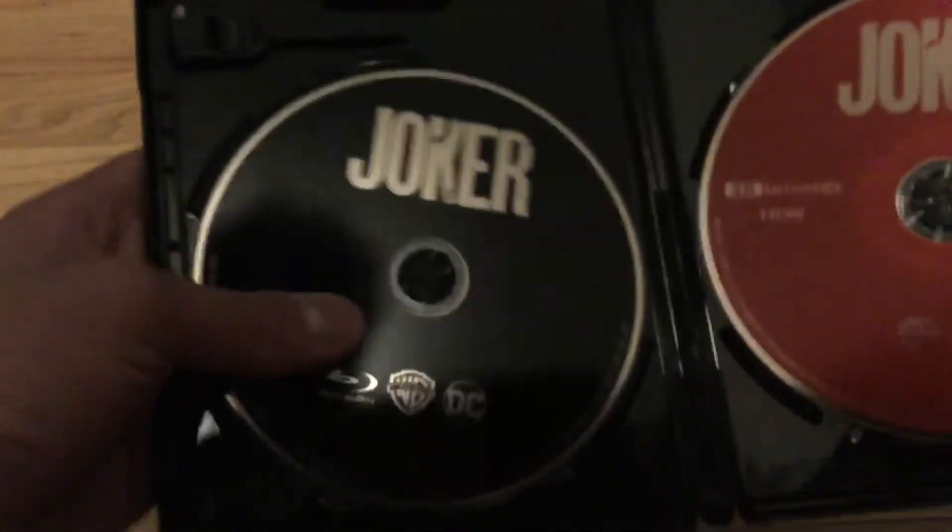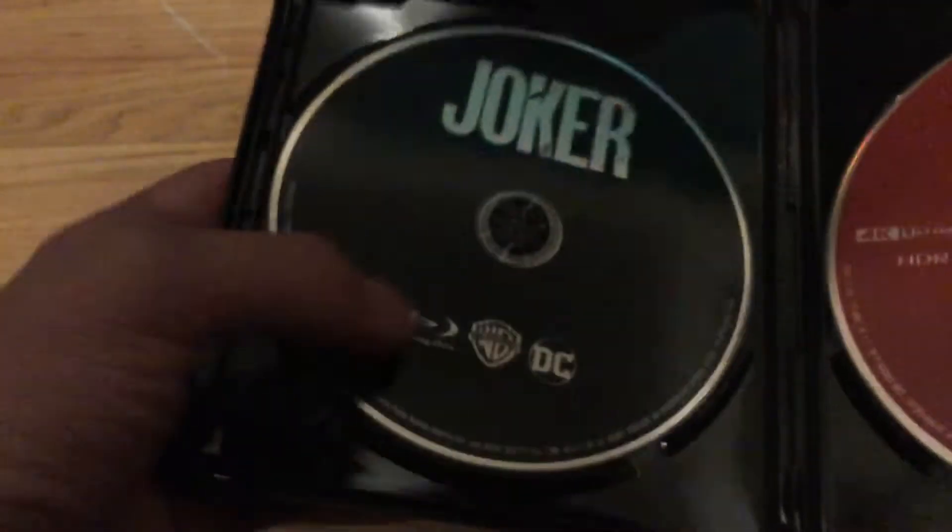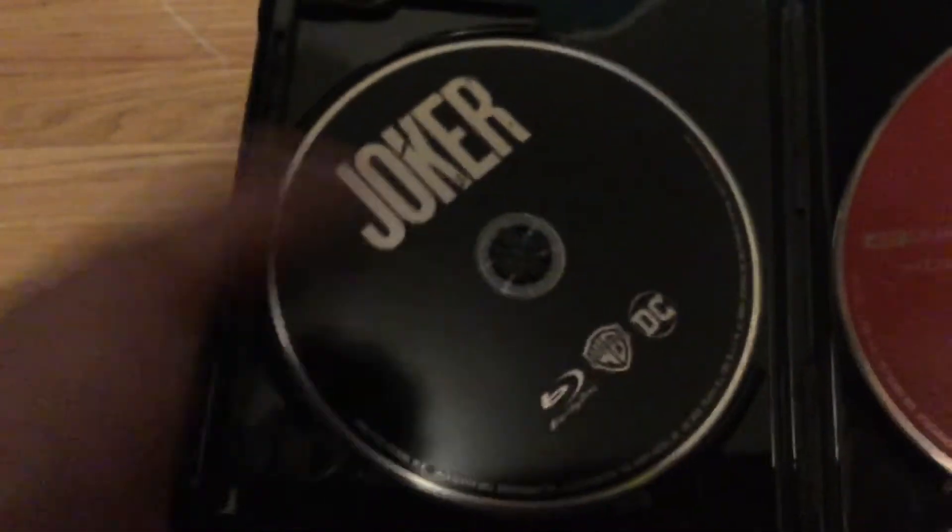Here is the regular Blu-ray, of course, of all Warner Brothers movies. They always have a dark black color, but this one actually fits for this certain type of movie. And here is just a red cover for Joker.